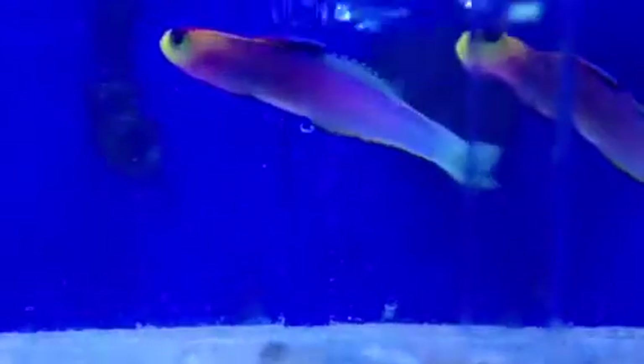It's absolutely beautiful. In this video it's looking blue, but the colour is actually much more purple than the video is actually leading on.